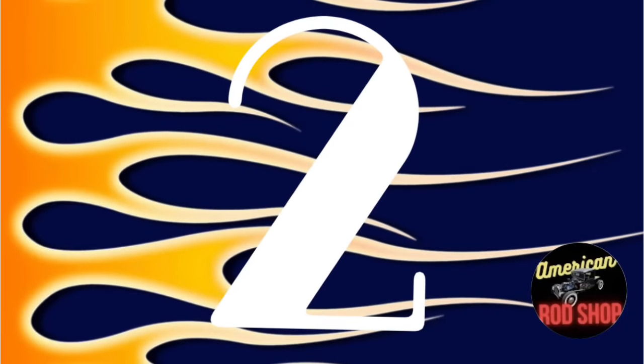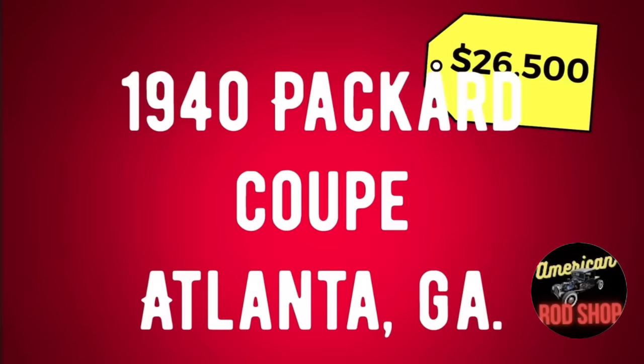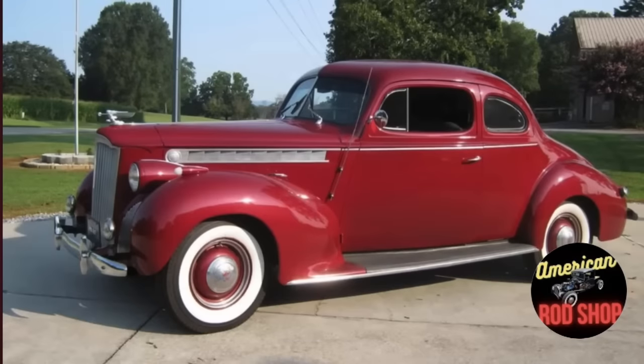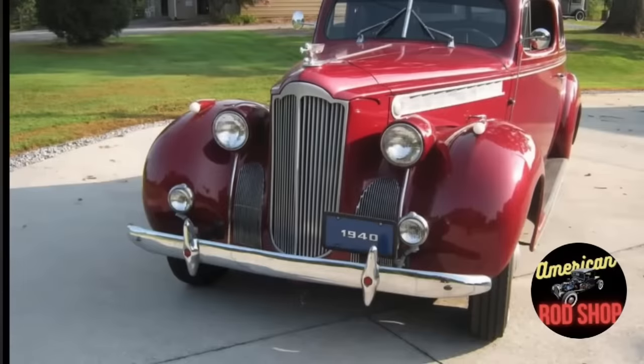Moving on with number two — the next car I chose to showcase was because it was just absolutely stunning and a little bit rare as well. This is a 1940 Packard Coupe listed in Atlanta, Georgia for $26,500. This is a restored 1940 Packard Coupe in excellent condition — a classic automobile that holds a significant place in automotive history. Known for its elegant design and luxurious features, this car exemplifies the craftsmanship and attention to detail of its era.